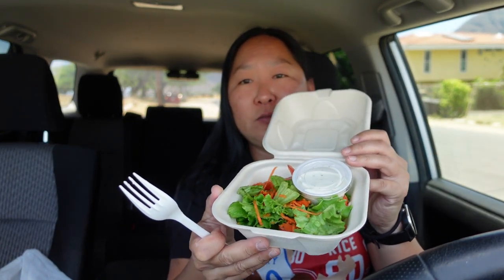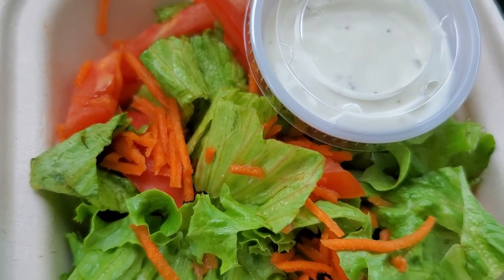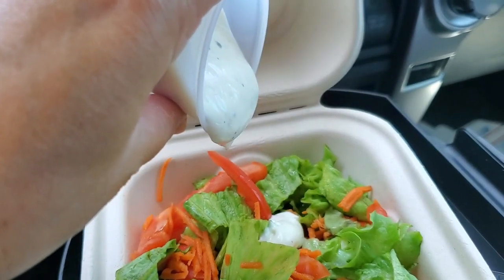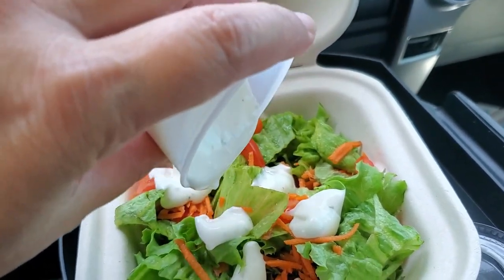I didn't get mac salad. You can get mac salad, but I got a tossed salad and they put it in a separate container. I got some kind of ranch dressing, so let's check it out. There's some tomato, romaine lettuce, and shredded carrot. I'm glad they gave ranch — I like ranch more than French dressing. Really fresh greens, the tomato is refreshing. Everything is nice and fresh, not wilted. I really like that ranch dressing — it's got a little tang to it.